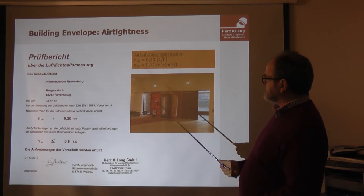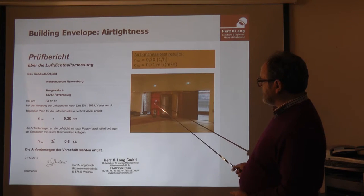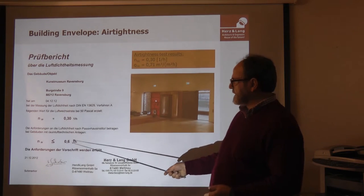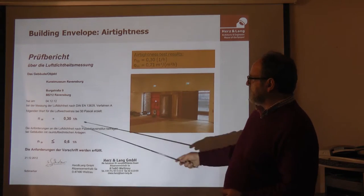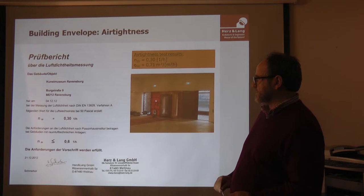The airtightness test was done with the blower door equipment through the main door, not through the revolving door, so the revolving door was included in the measurement. The calculated result was n50 = 0.6, which is the passive house standard. The museum achieved 50% less than that in the first measurement, shortly before the museum opened.